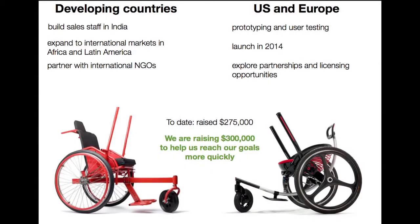In our developing country market, we're building out a sales staff in India, which is one of our target markets and where we're currently manufacturing our product. We're looking to expand to other key international markets in Africa and Latin America, and we're partnering with international NGOs to expand our reach. In the U.S. and European markets, we're focusing on prototyping and user testing, looking to launch in 2014, and exploring partnerships and licensing opportunities.